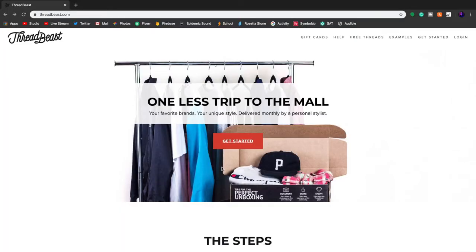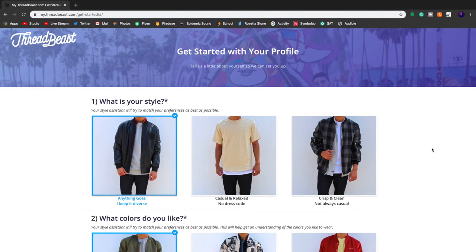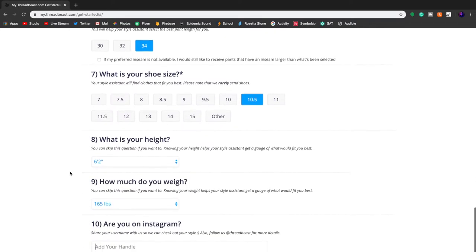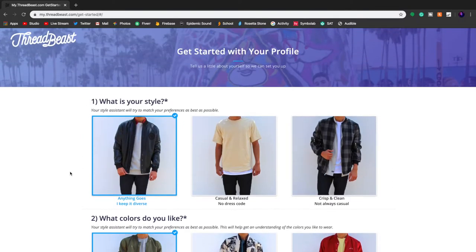So now I'm actually going to show you how you can create your own style profile. Open up threadbeast.com — there's a link in the description. Go over to 'Get Started' and you can create your own style profile, exactly what I did. You can choose everything about your style: your colors, what type of bottoms you like, where you like to shop, your top size, waist size, pants and seam size, shoe size, height, how much you weigh — and all that. A personal stylist will then make you an outfit based on what you put down. It's actually really crazy and really cool.